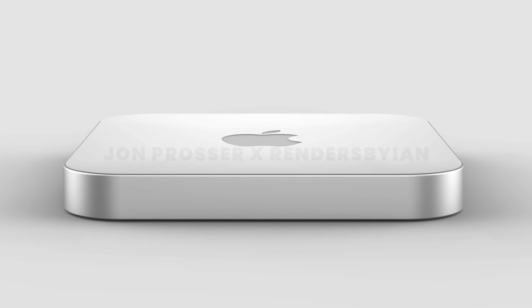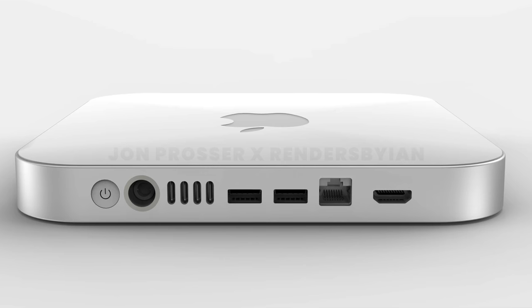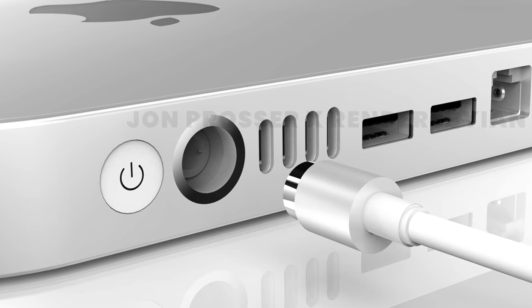The main appeal of the new Mac Mini isn't just the more powerful M1X chip — it's the greatly expanded port selection with up to four Thunderbolt ports, two USB-A ports, an Ethernet port, an HDMI port, and even the new magnetic power cable from the new iMac. All of these products will share that M1X chip, the same one as the MacBook Pro. Going forward, Apple is going to be separating their consumer and Pro-level products based on these chips: the lower-numbered M1 or M2 chip in entry-level products, and the M1X in the Pro versions.